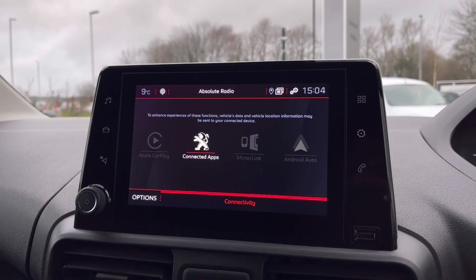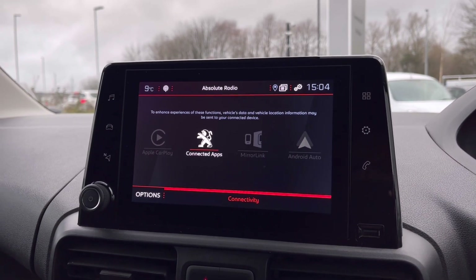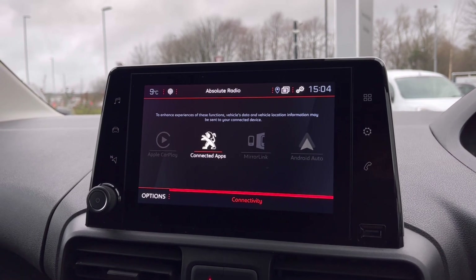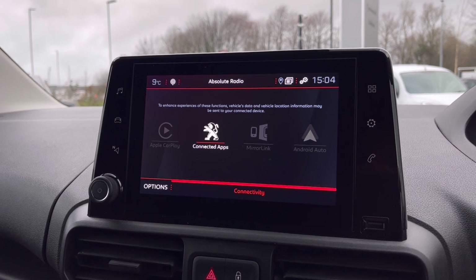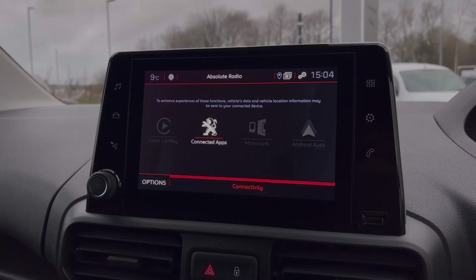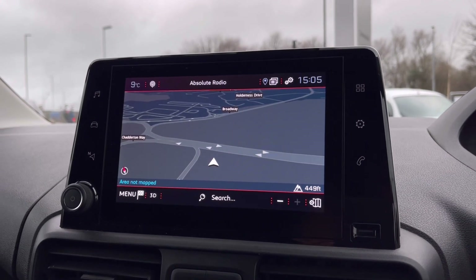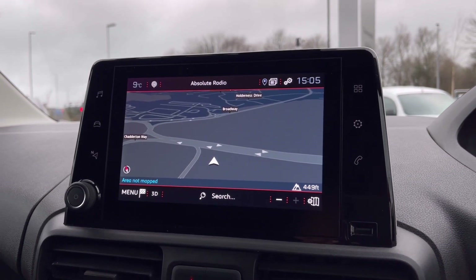Over to the infotainment screen, we have a wide range of options available. It offers Android Auto, Apple CarPlay, and Mirror Link, allowing us to access driver-safe applications including Spotify, Apple Music, and Google Maps navigation. This detailed display will keep you on track to your destination via the best possible route.